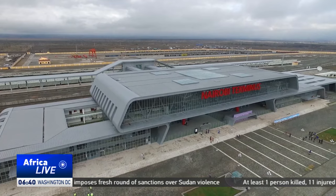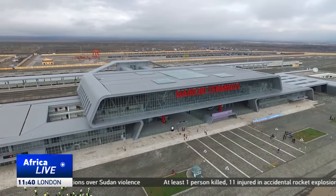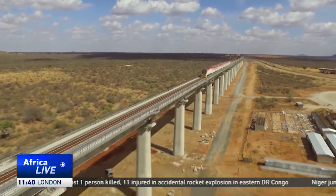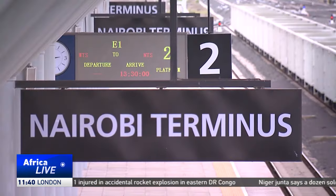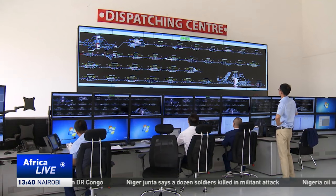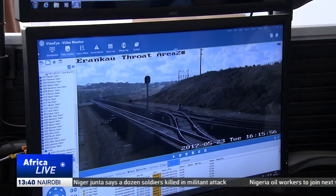Launched in 2017, the Standard Gauge Railway is Kenya's largest infrastructure project since independence. It was constructed by the China Road and Bridge Corporation, a subsidiary of CRRC, that was contracted by the Kenya Railways Corporation at a cost of $3.6 billion.